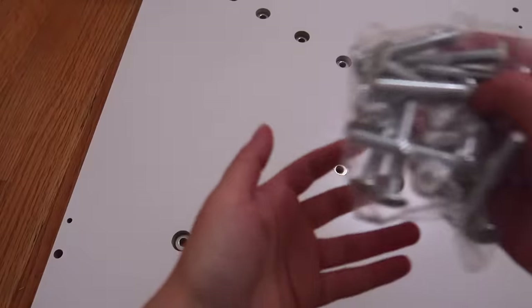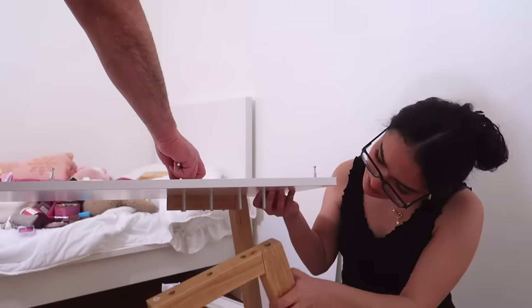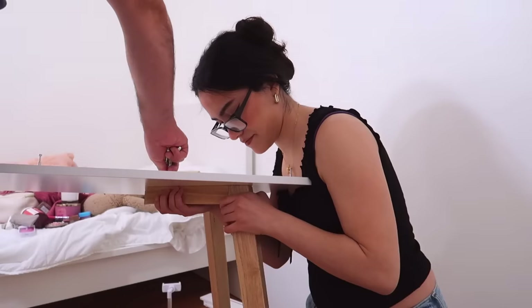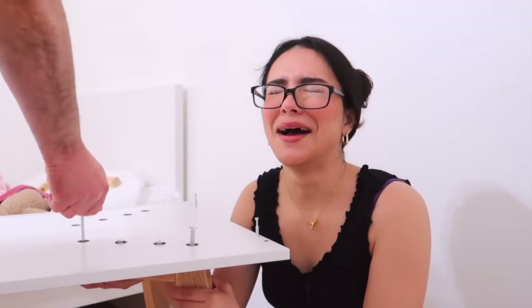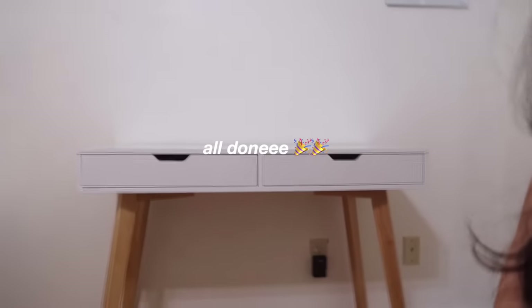Hey hey hey — I need somebody to help. My hand is about to fall off! It's looking absolutely marvelous. I can't wait to decorate it. I'm going to build my nightstand now because I want to have a different one.